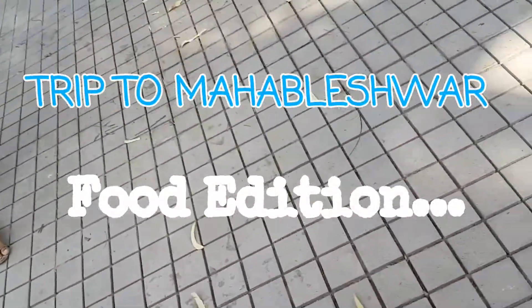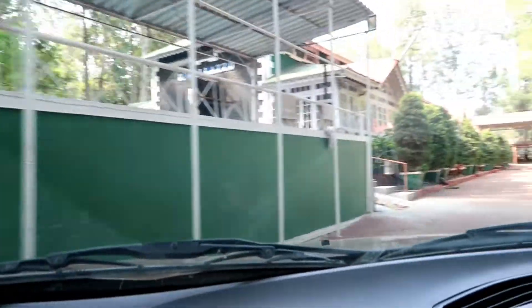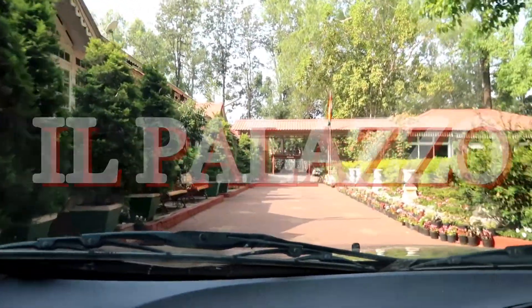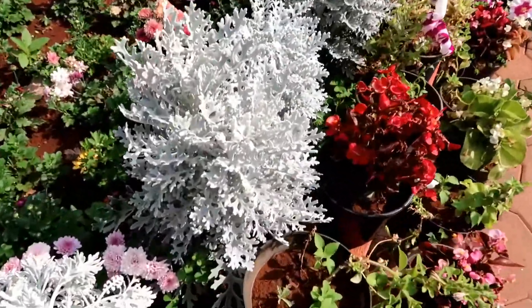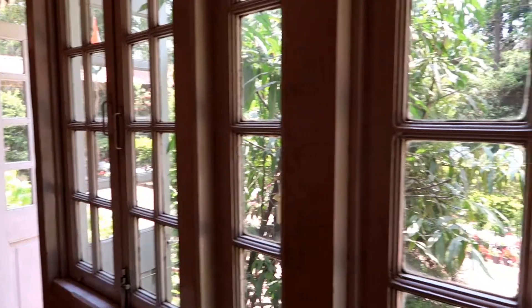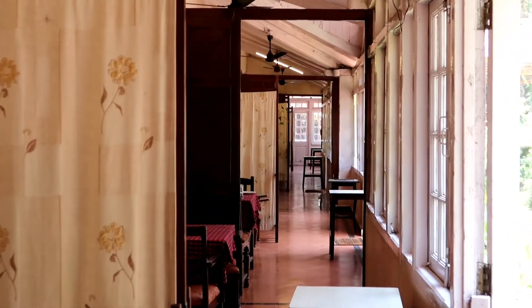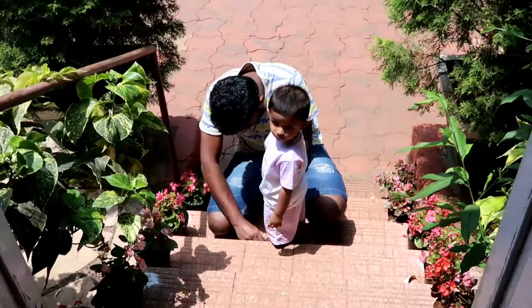We finally reached the hotel, called Il Palazzo. They have some really lovely flowers all around the garden, and look at these plants — they are almost white in color. Il Palazzo is one of the oldest, built in 1925, and is perhaps Panchgani's most famous heritage resort. This place is a perfect getaway for a mini vacation.